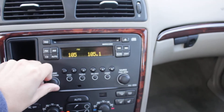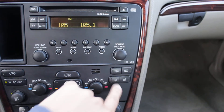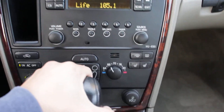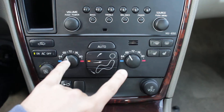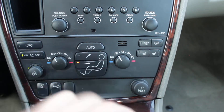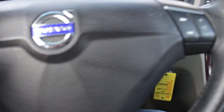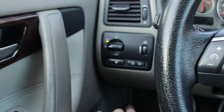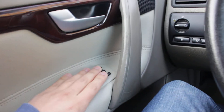We have heated seats and dual zone climate control. You have automatic dual zone climate control, controls for where you want to direct the airflow, CD, AM, FM right here. The steering wheel has mounted controls for the stereo system as well as cruise control. Here you have your lighting controls, automatic window locks, sunroof, and an automatic rear-dimming mirror.